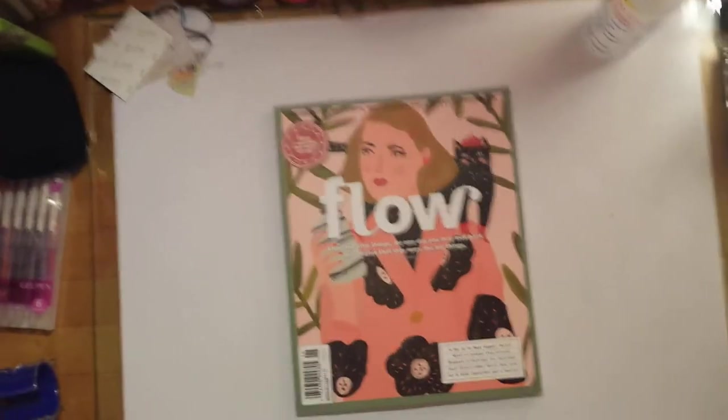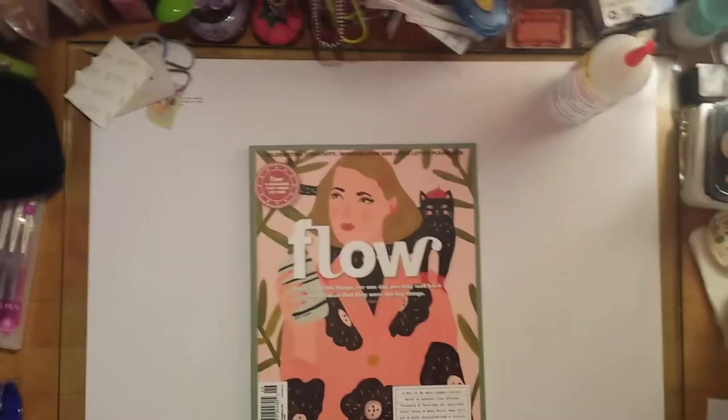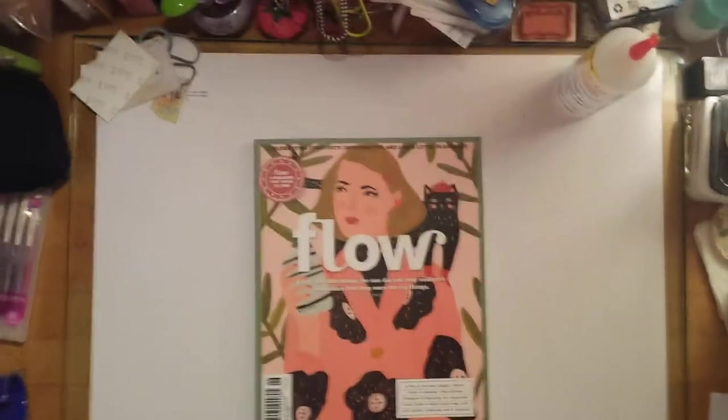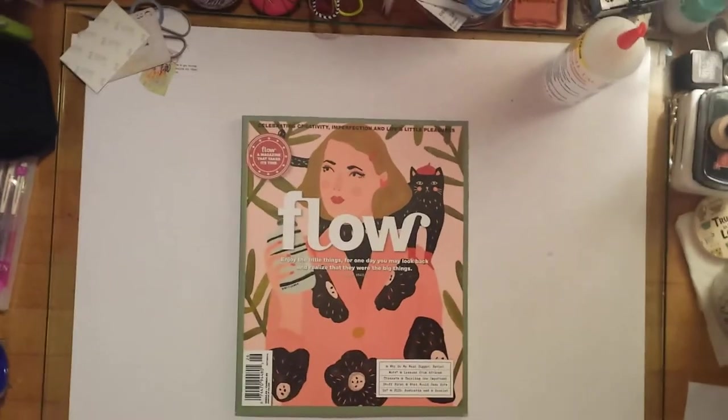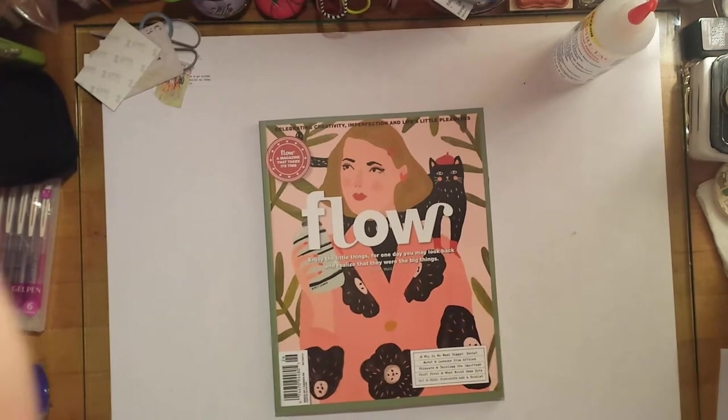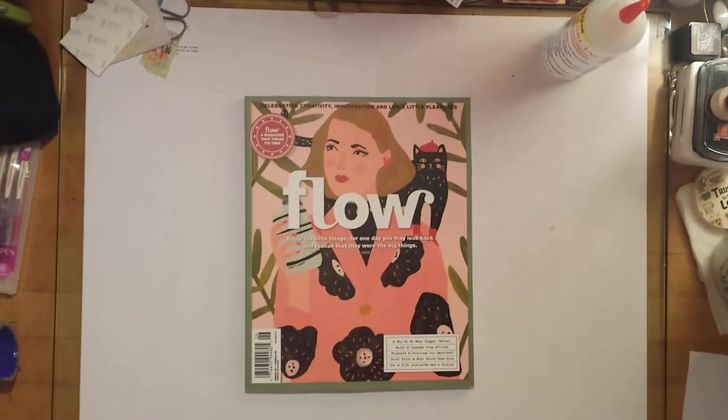Hi guys, this is Tam, welcome back to my channel. Today I'll be doing a flip through of the latest edition of Flow magazine. This is the October/November issue 2018.